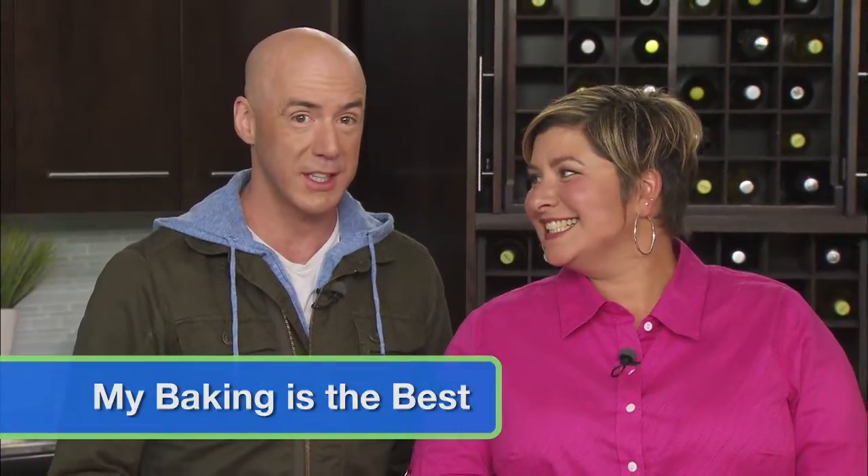Welcome to Great Tastes of Manitoba. My name's Ace Burpee. We are at the Grant Park Liquor Mart Education Centre. Joining me this week, we're going to bake and it's going to be awesome — from the Manitoba Canola Growers Association, my good friend Ellen Pruden. Good to have you. And Sheila Nash, product expert for Manitoba Liquor Marts, is going to pair these wonderful baking creations with some drinks at the end. So first off, let's find out what we are making.